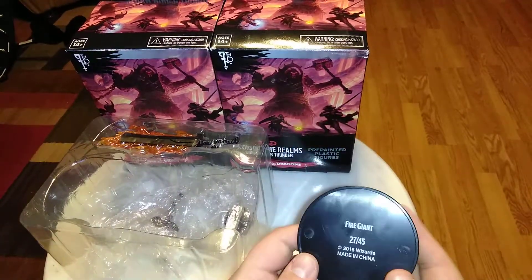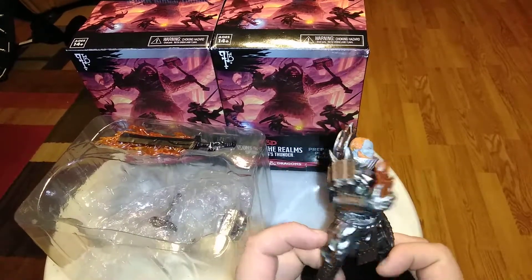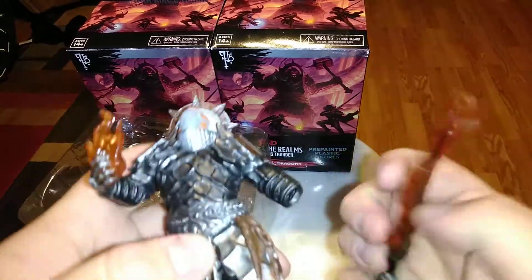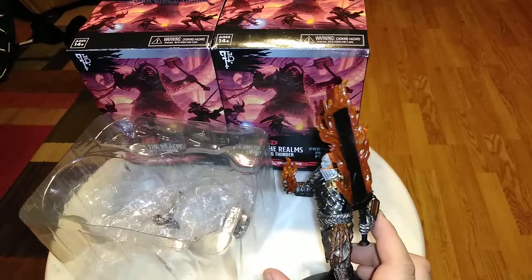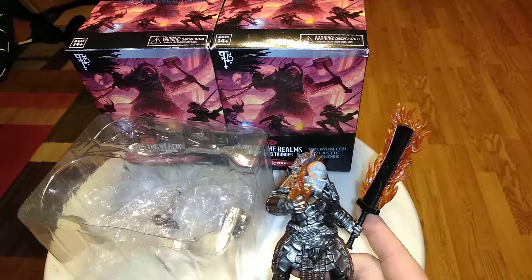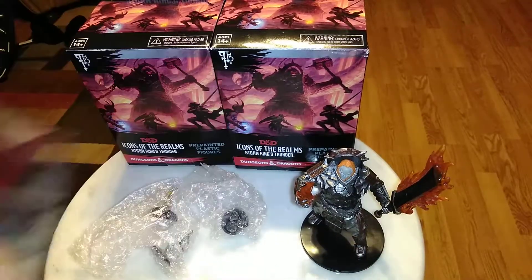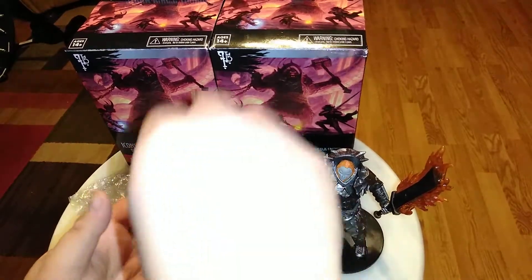First up, we have a fire giant — the male fire giant with the fireball in his hand. Very cool piece on the back of his armor. His hand does detach, probably because it was too big to fit in the packaging. Really awesome — I like the fire, nice translucency and fiery look to it, nice orangish color. Kind of reminds me of Ganondorf from Legend of Zelda, I'm going to say that again because it's kind of true.